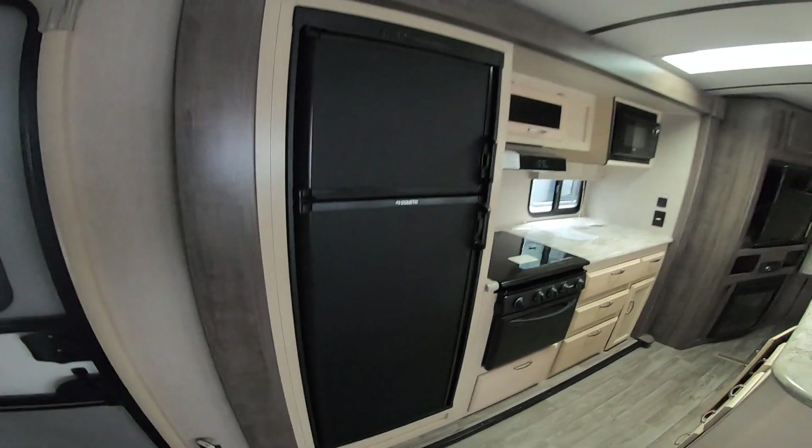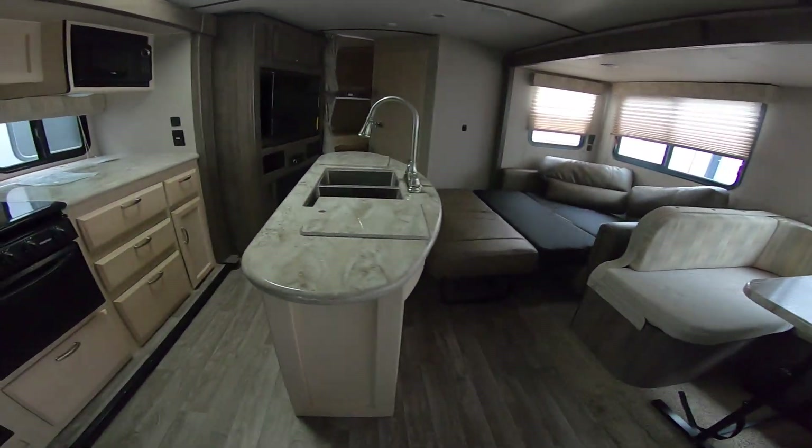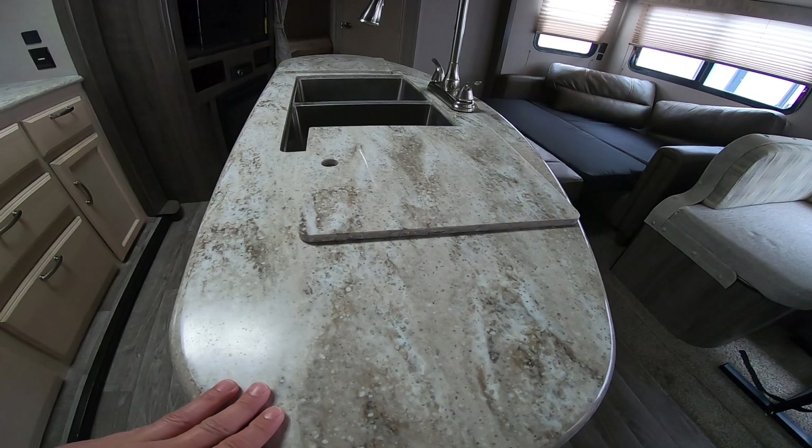You also have plenty of storage here — fuse box down there. Of course, this is two slides: you have one here on the kitchen and one here in the living area. The nice thing about the Winnebago's is this is a solid surface countertop. A lot of brands have gone away from this to be more competitive on price, but with Winnebago they stuck with it on the Mini Pluses.